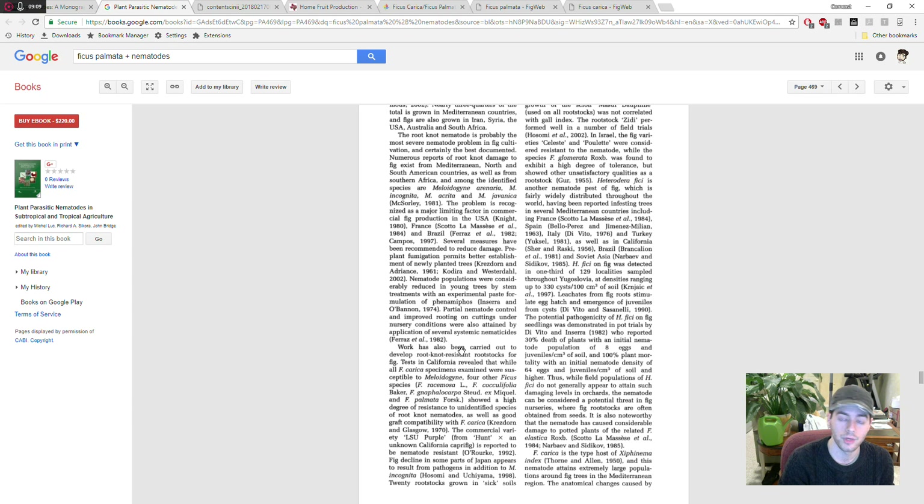LSU Purple is also very vigorous, so it could be a very good rootstock for people in Florida — it's also quite hardy. If you live somewhere north of Florida, maybe in northern Florida, Georgia, or somewhere in Zone 8, but your soils are infested with nematodes, you might want to look at LSU Purple as a rootstock. Maybe you could even have some kind of commercial orchard north of Florida.